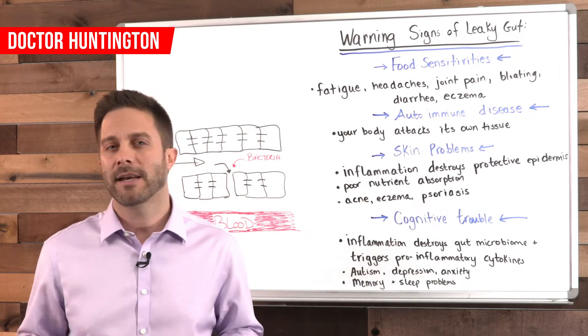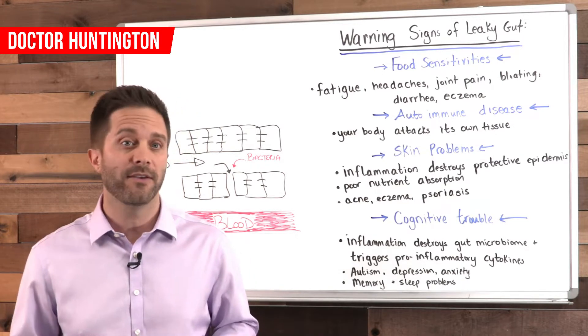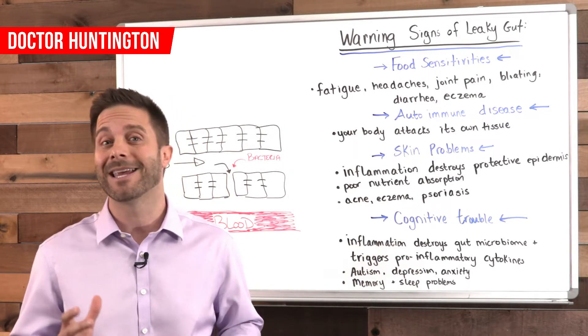So it goes undetected in most cases, despite the fact that it can be the root cause of many diseases. So in this video, I'll show you some of the major signs that will tip you off to the fact that you might have a leaky gut.